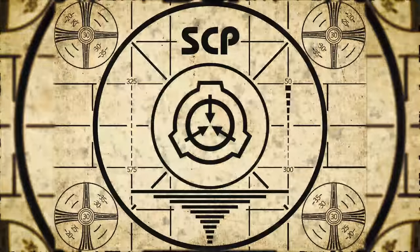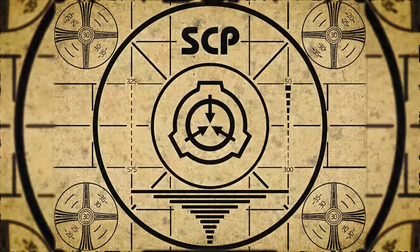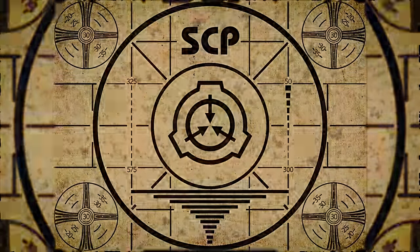Lesson complete. If you missed the previous orientation, go watch SCP-881, Little People, right now. Or for the complete course, watch this playlist.